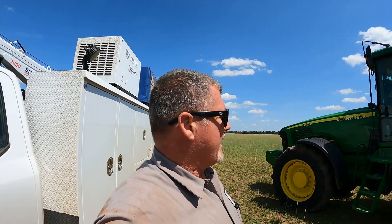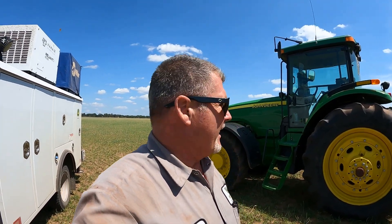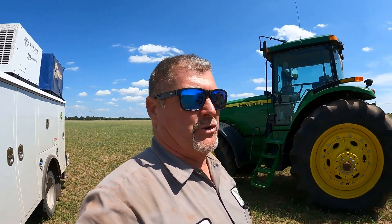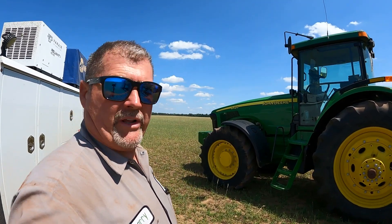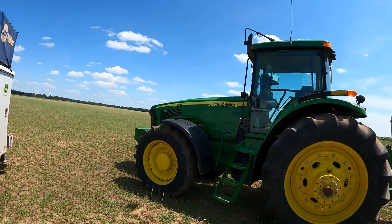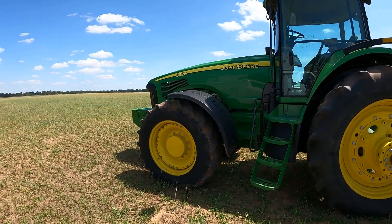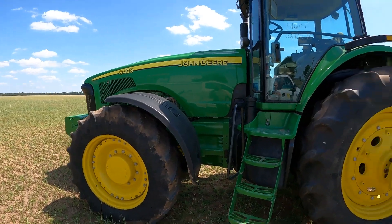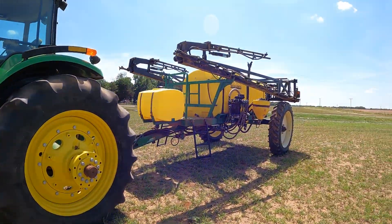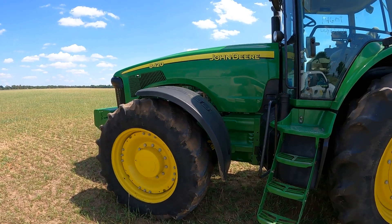Hey guys, Larry the Tractor Guy here. We're out this afternoon in southwest Oklahoma — it's almost 100 degrees today. We've got an 8420 here that a customer called in on. His complaint is that the AutoTrac is not working and he probably has some auto steer codes. It looks like he's trying to do a little spraying, so we're going to jump into this and see what we've got going on.